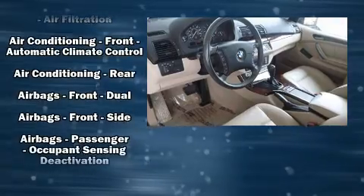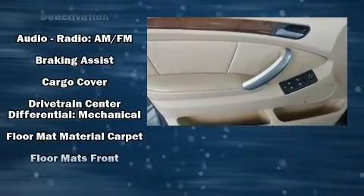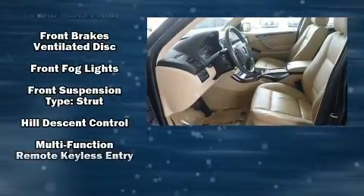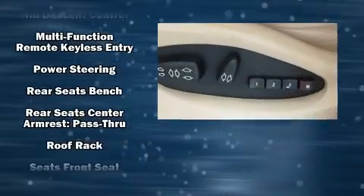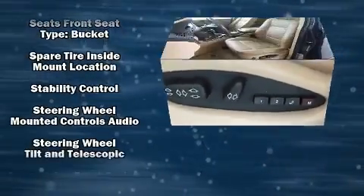BMW also prioritized safety and security with features such as dual front impact airbags with occupant sensing airbag, front and side impact airbags, traction control, brake assist, a panic alarm, and four-wheel disc brakes with ABS.